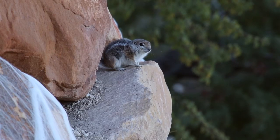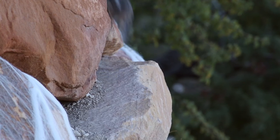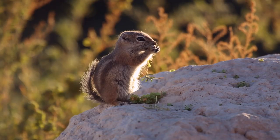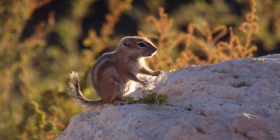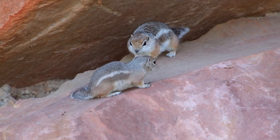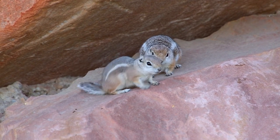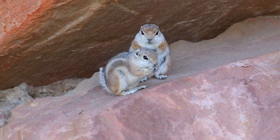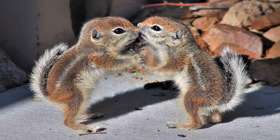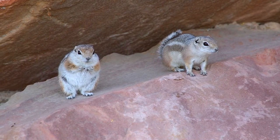If you get too close, they'll dive back into their burrows. If you sit back and watch, they'll come out and look around before scurrying off for food. Breeding season lasts from February to about early June, and they tend to have between 5 and 16 or 17 babies, with an average of about 8 or 9. The young stay with mom for the first year and are sexually mature after a year, so mom becomes a grandma after their first year.